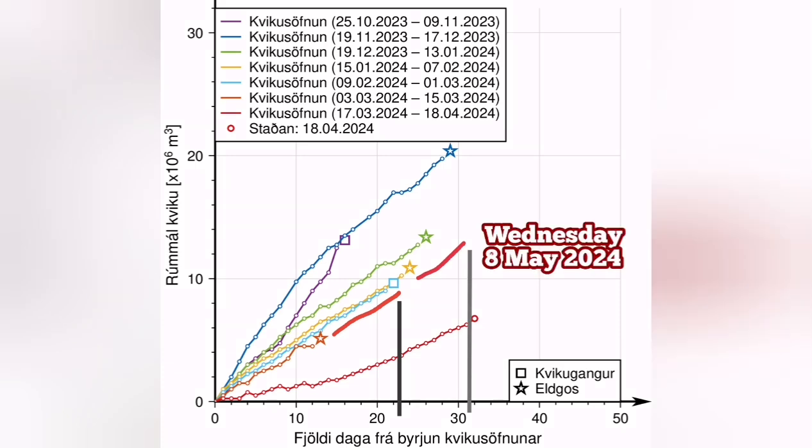That will be around Wednesday the 8th of May 2024. So between the 28th of April and the 8th of May we will have an eruption — it's quite possible. This is what will happen.